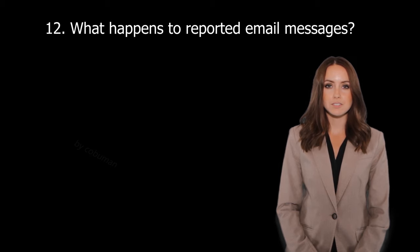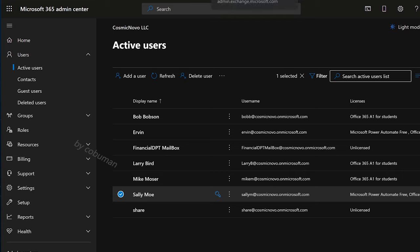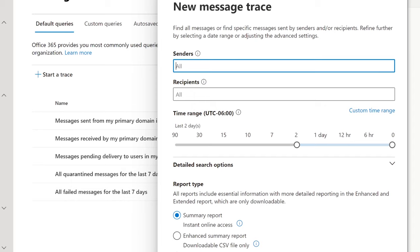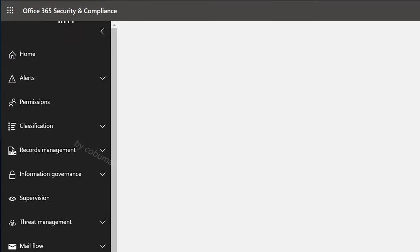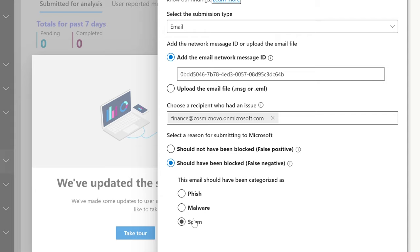Question thirty-one: What happens to reported email messages? To report an email message, you do so through Exchange Admin Center, after which it is sent to Security and Compliance for review. In Exchange Admin Center, run a message trace, find the relevant email, and select Report Message. This sends the report to Research and Compliance, where you can classify it as phishing, malware, or spam. Whoever manages the security and compliance portion of Office 365 will then review these reports.